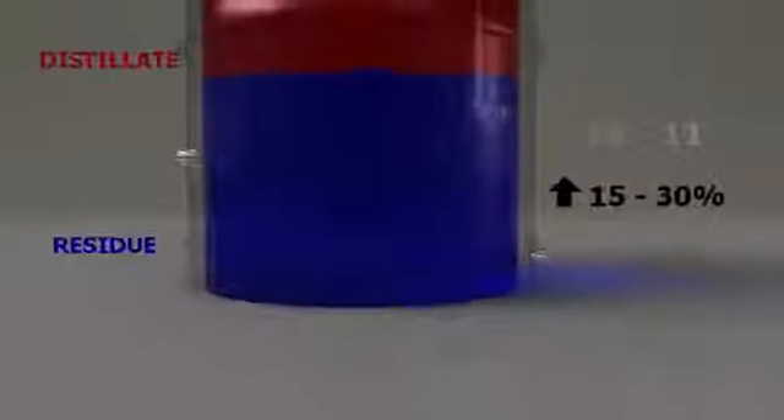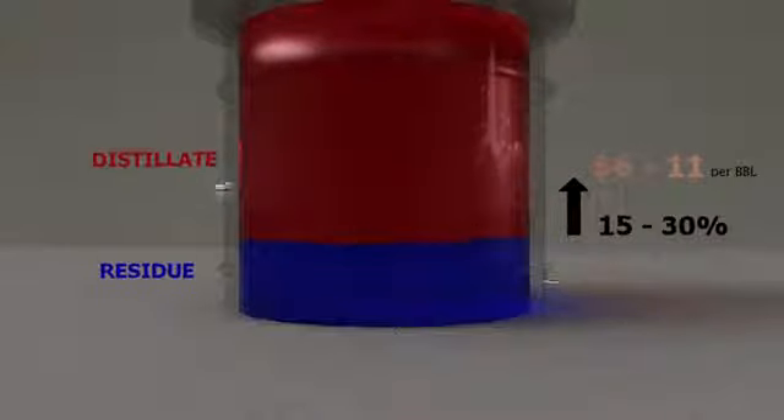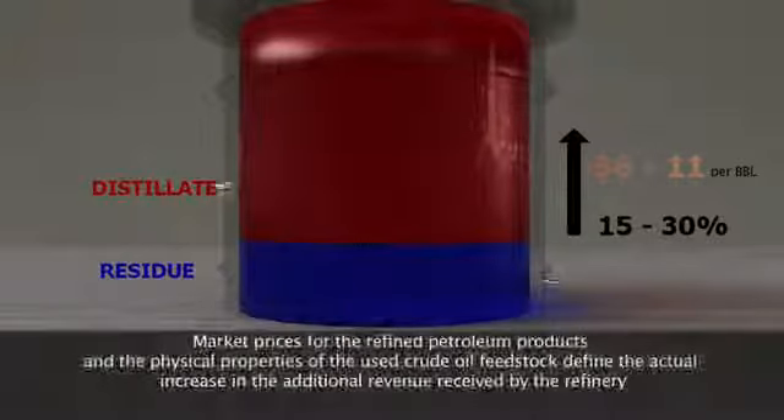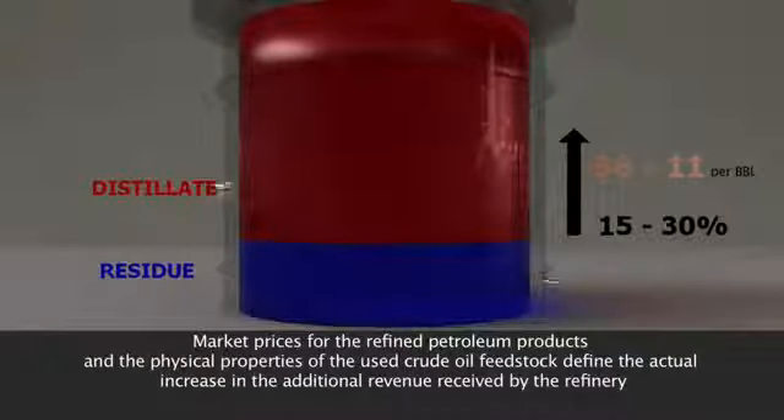As a result, the separated parts of long-chain molecules move to distillates. The separated molecules, by their physical properties such as size and molecular weight, are similar to diesel and gas oil. Thus, there is a reduction of less desirable residue and an increase in distillates through the addition of diesel and gas oil.